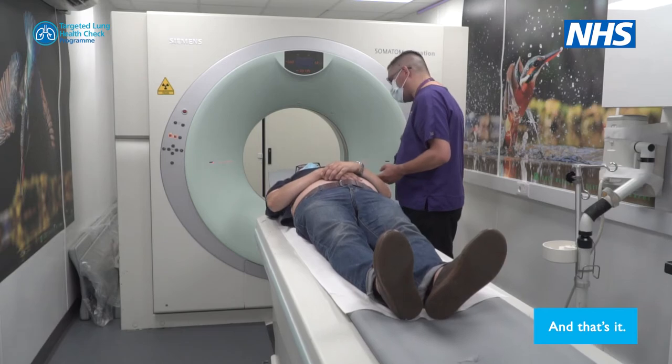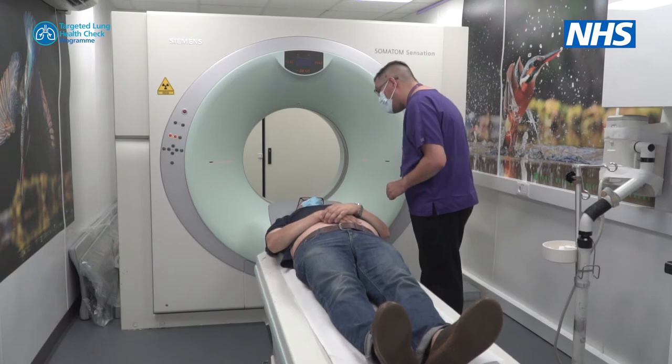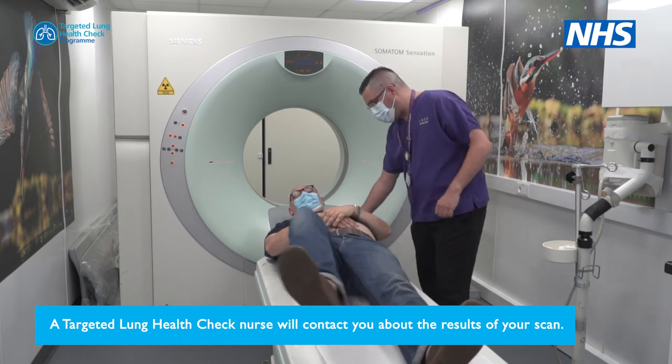And that's it. A targeted lung health check nurse will contact you about the results of your scan.